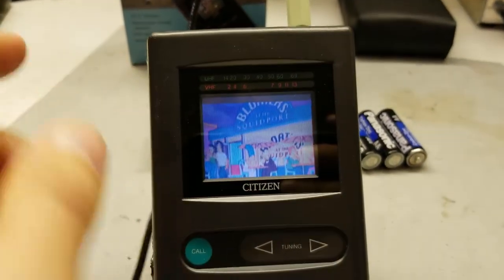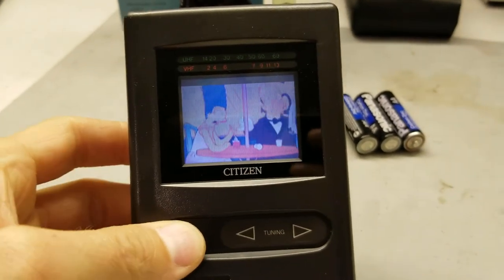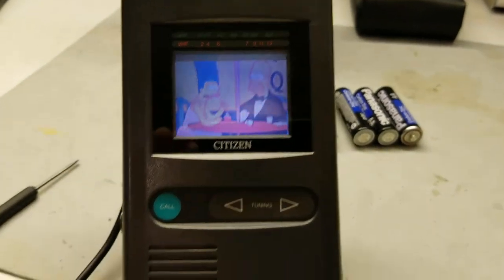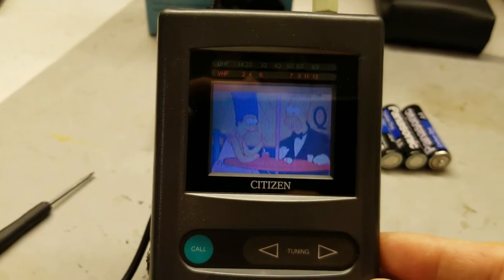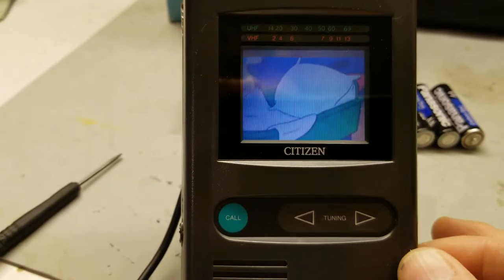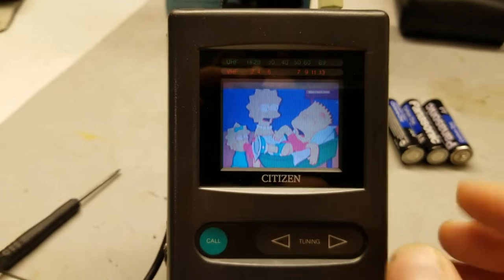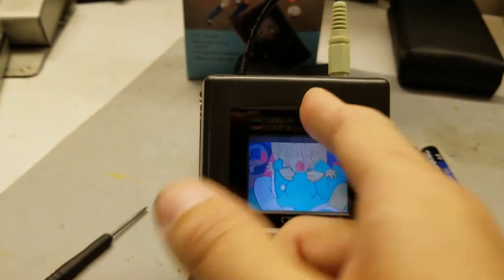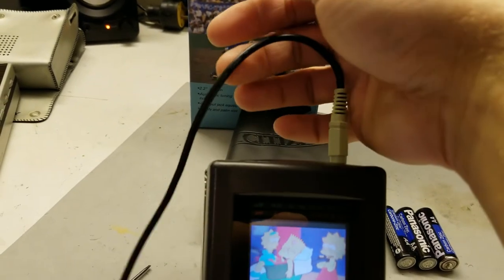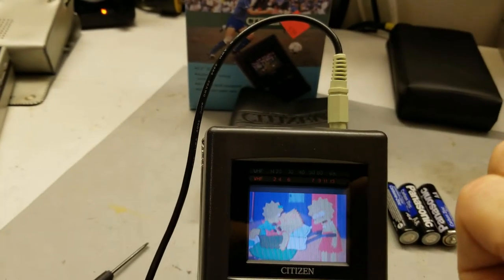Before I move on, let's test the AV input on this Epson. I've plugged a signal in from a VCR off screen that was providing the transmitted signal. Call and tuning do nothing when that's plugged in. Picture quality is good — it's not really coming off on camera that well, but it's sure a lot clearer than it was. The audio is just fine using a standard Y adapter that goes from stereo 3.5mm to left and right channel — left is video, right is audio.